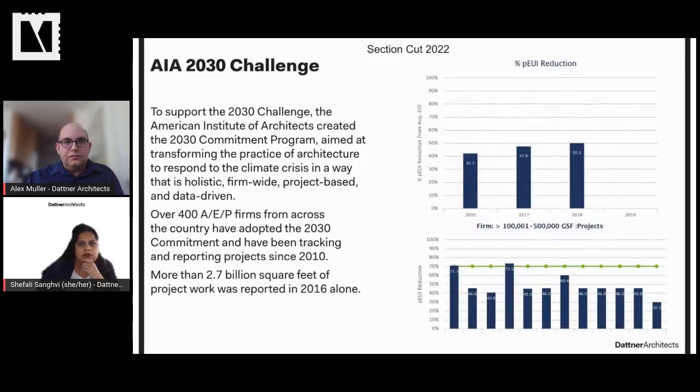The AIA 2030 Challenge — some of you may be familiar with this. The goal was to have firms publicly commit to reducing energy consumption and the associated carbon emissions by the year 2030. A critical part was not just tracking progress each year toward reducing those emissions, but also sharing this information so different firms could see how they're doing compared to others. 40% of US energy is consumed by buildings, so architects and designers play a key role in reducing energy consumption and associated CO2 emissions.